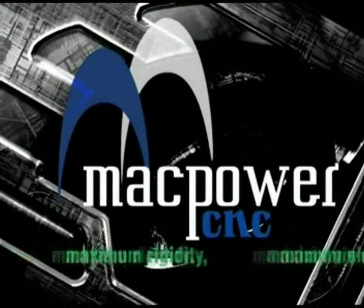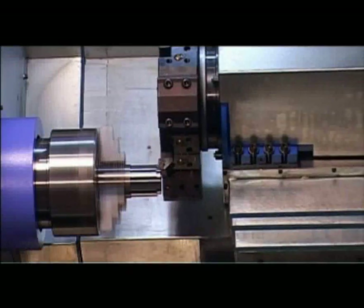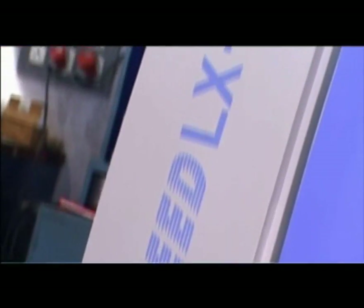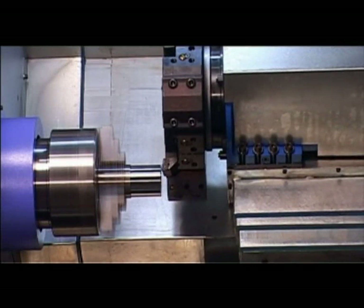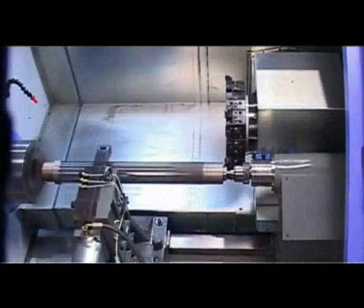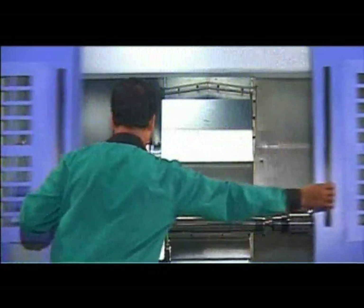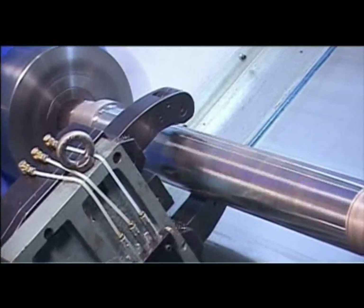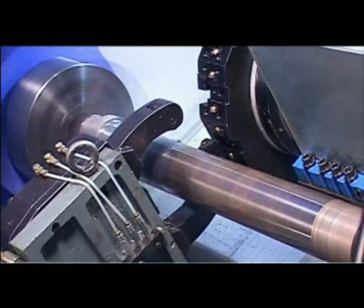Speed LX200 — Manufacturing Excellence: a small body that packs a big punch. Speed LX200 Super — a step ahead of excellence, with extra swing over bed, more distance between centres, and more turning length than the LX200. Speed LX1000 — The Jumbo Performer: it has a huge 1000mm turning length to handle jobs of any magnitude with consistent precision. A highly durable and maintenance-free A28 cartridge-type spindle with front bearing offers the dual advantage of high rigidity and supreme stiffness.